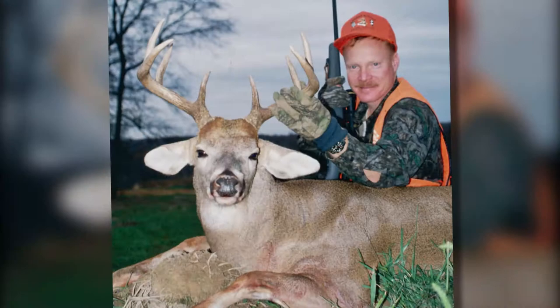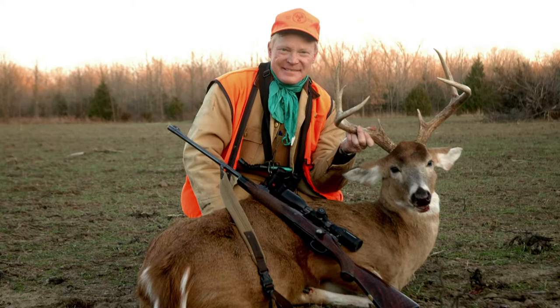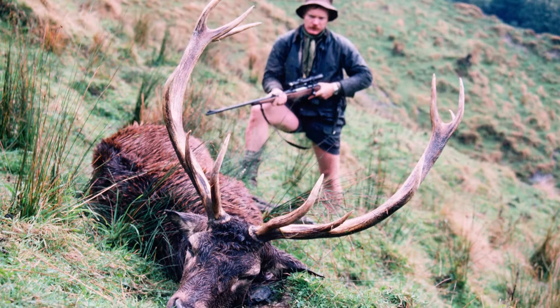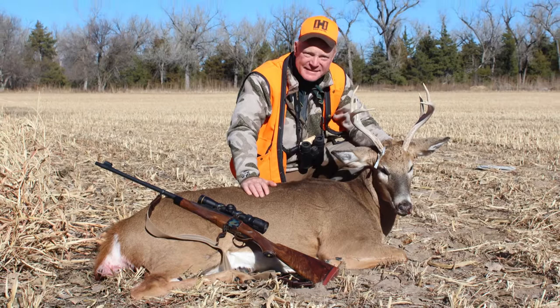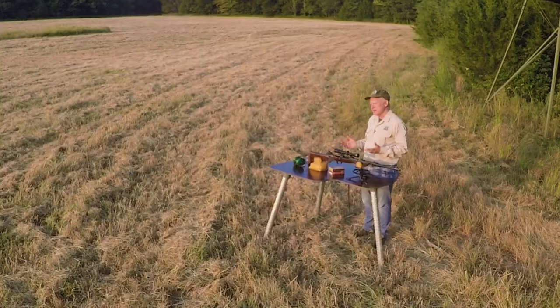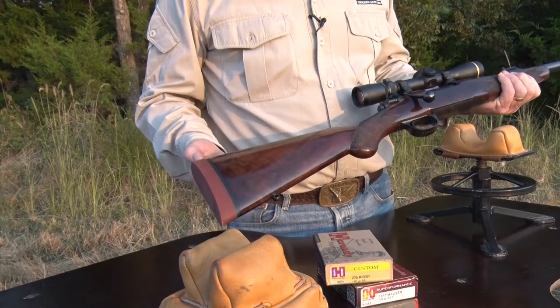His wife Eleanor used a 7x57 as well. It's one of my favorite cartridges too — I've used it all over the world on all the continents. I have rifles roll-marked both 275 Rigby and 7x57; the two are interchangeable, same cartridge by another name. I've used it in New Zealand, Africa, Europe, and a lot right here at my place in Kansas — exactly the kind of place where a lovely rifle like this is perfectly at home. I think the 275 Rigby is one of the very finest of all whitetail cartridges.